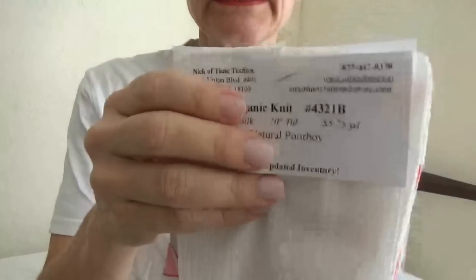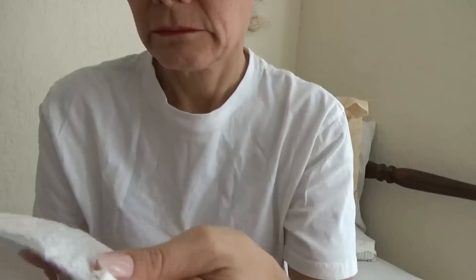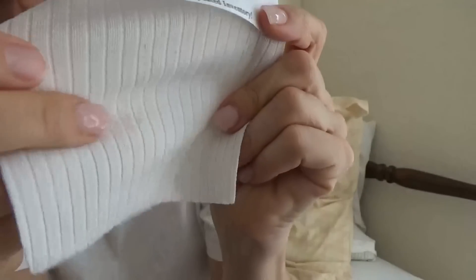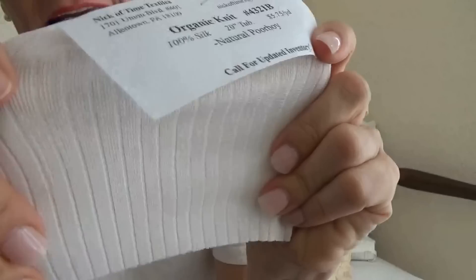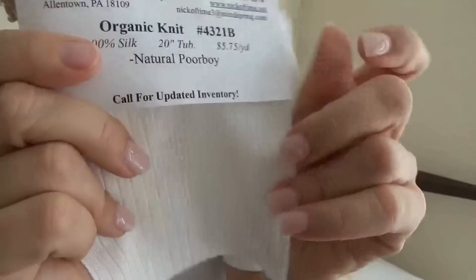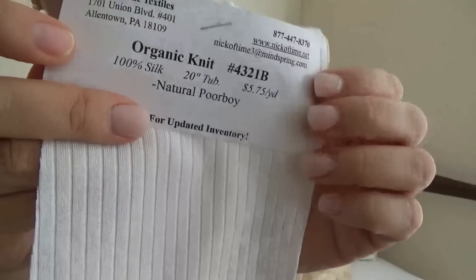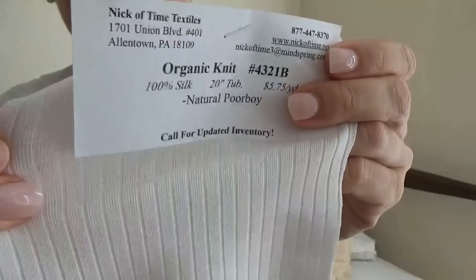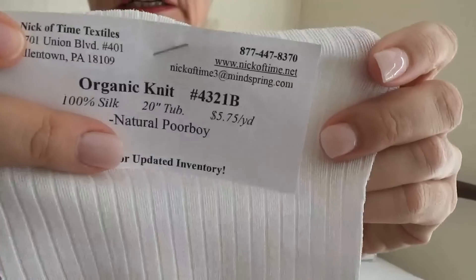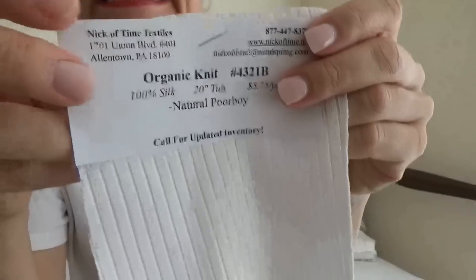Next we have organic knit — this one is 100% silk. Because of the way it is machine knit, it has a stretch, but there is absolutely no elastic, no lycra, or anything like that included — it is 100% knit silk. Because of the manufacturing method, they were able to build stretch into it, and for being 100% silk it's quite sturdy. If you made a t-shirt out of this fabric, it would have a fitted look, and it's still silk — a breathable, natural fabric.